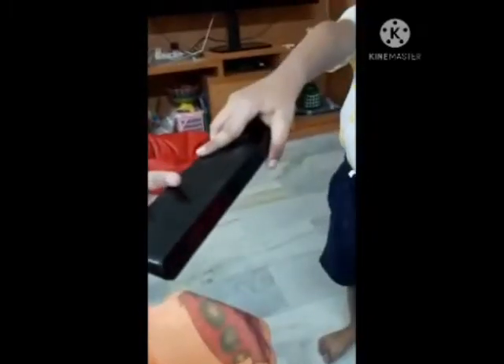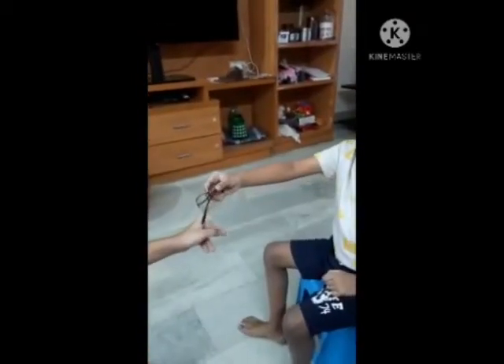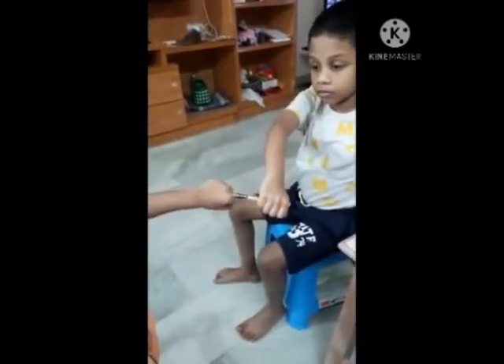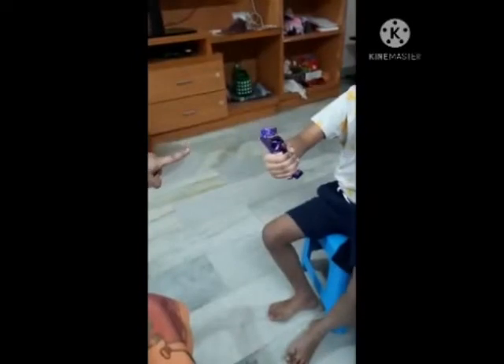That is a water bottle. That is a glove. That is a notebook. That is a remote. That is a pencil box. That is a stool. That is a mirror. That is a doll. That is a glass. That is a chocolate box. That is an orange color pen. That is a pen. That is a pencil. That is a spoon. That is an eraser. That is a chocolate.